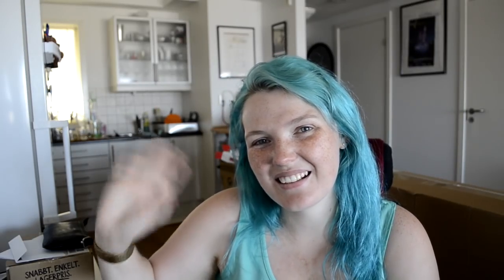Anyway, that was everything I got this time around. I really do hope you enjoy this little random collective haul. Let me know if there are any videos you want to see me make — I love getting requests. If you liked this video remember to give it a big like, leave a comment down below, subscribe if you haven't already, and I will see you guys in my next video. Bye!